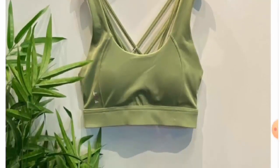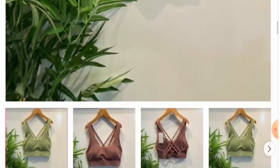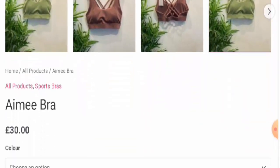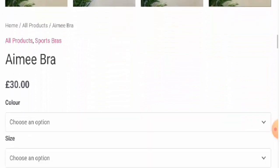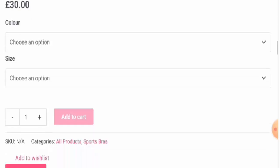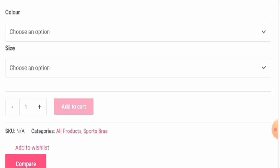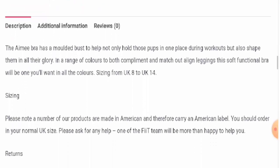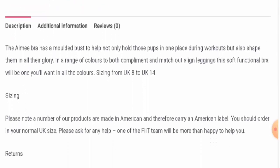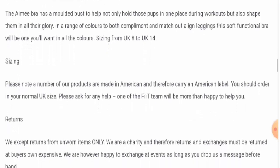First we will check the product type. They have found out that this is a bra and the cost of this product is 30 pounds. This is a sports bra, available in three different colors: pink, peppermint green, and baby pink. It's also available in four different UK sizes: 8, 10, 12, and 14. They have also mentioned that this bra has a molded bust.